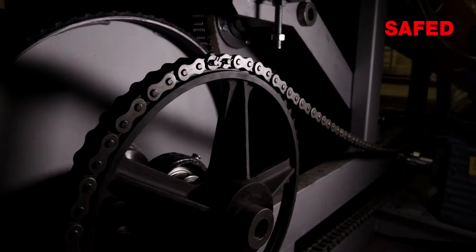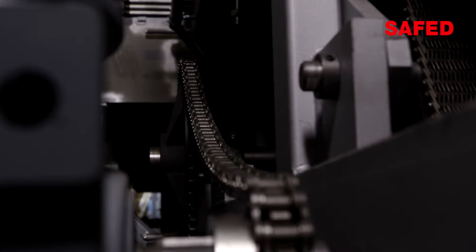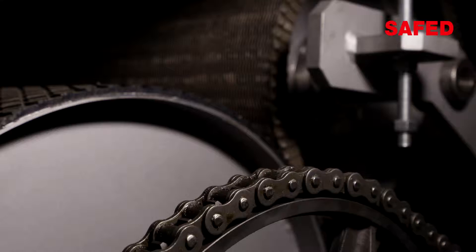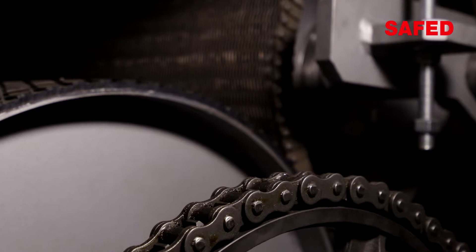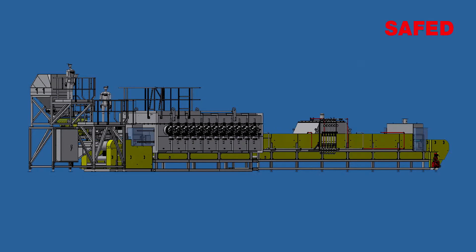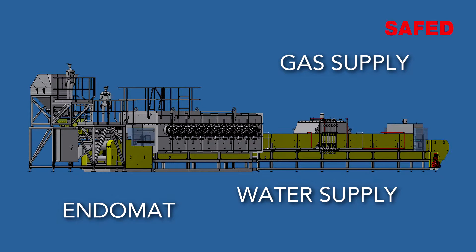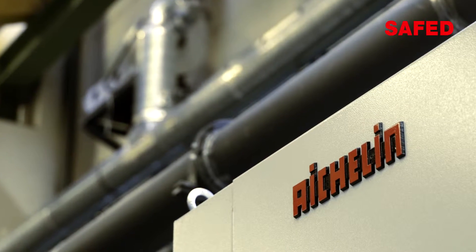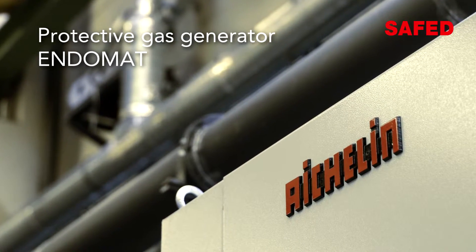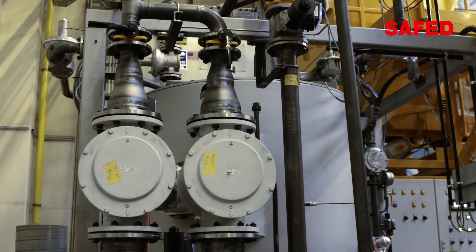The dwell time in the furnace is precisely regulated via frequency controlled belt drive. The Eichelin protective gas generators feature great controllability so that up to three plants can be supplied.